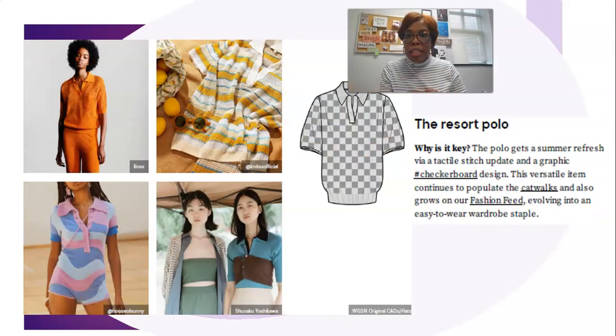Next is the resort polo shirt — another knitwear piece that is so comfortable, just ease of movement; you put it on and live in it. Matching sets are big for spring/summer, carrying over from fall/winter. The image at the top left — the Boss image — shows a matching set with the knit polo and matching pants, and then we have a one-piece complete look on the bottom.